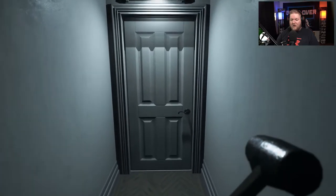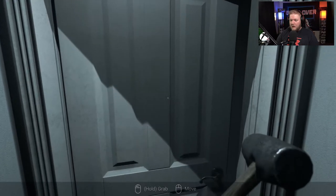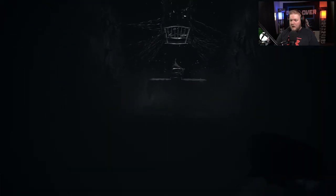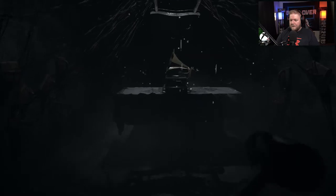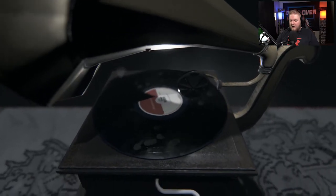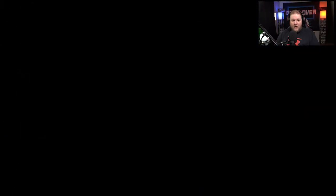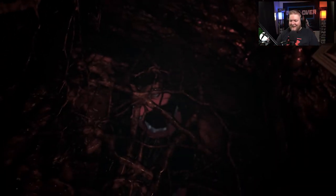And you'll hear the baby screaming. Oh geez. All right, so we need to grab the crank. That gets me every single time — oh man.